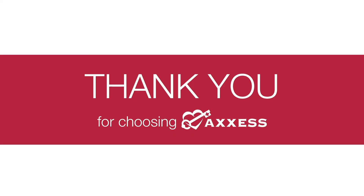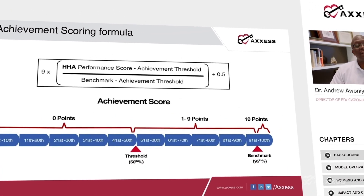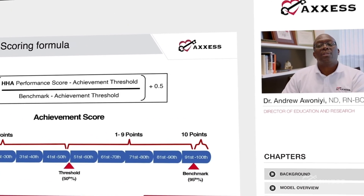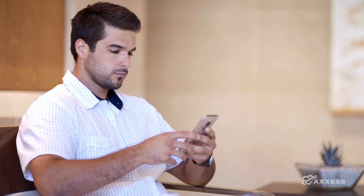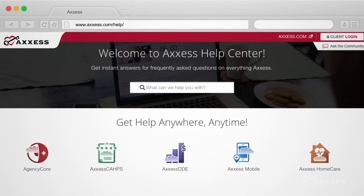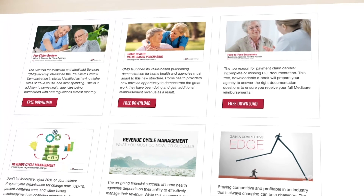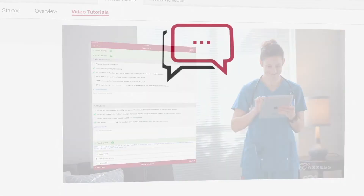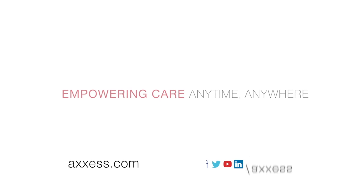Thank you for joining our on-demand training today. Access is the only home healthcare technology company approved by the American Nurses Credentialing Center to offer continuing education credits, and the most recommended home health software on Software Advice. You can watch more on-demand training videos through our industry-leading help center or at access.com, where you'll find tutorials, blogs, white papers, and answers to frequently asked questions. Access — empowering care anytime, anywhere.